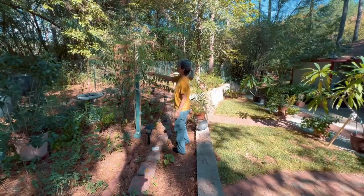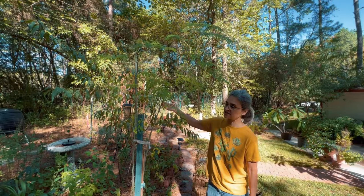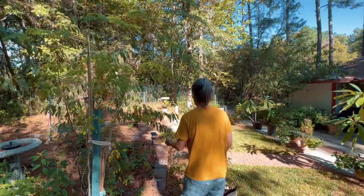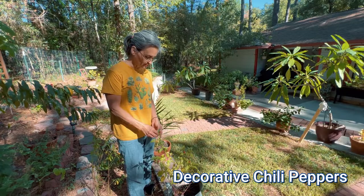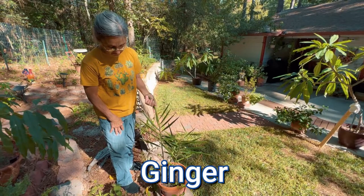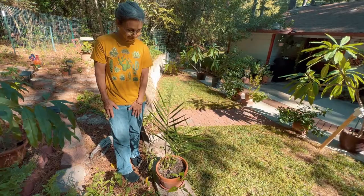This is also a beautiful tree — it's moringa. In the fall I cut it down, dry it up, and all year we eat moringa. It's very, very good for you — it's also a superfood, very beneficial. These chili peppers are basically just decorative chili peppers; I really don't make anything with them, they're mainly for decoration. This is ginger — I'll get a nice bunch of ginger later on in the winter. It grows in the ground, or in this case in the pot.